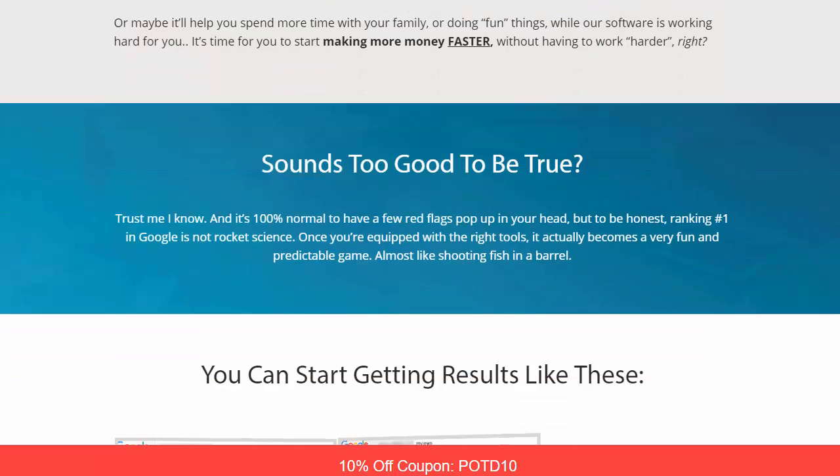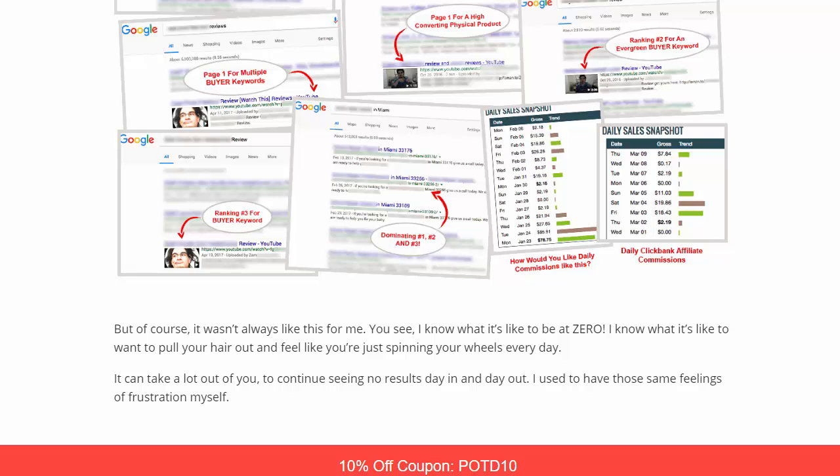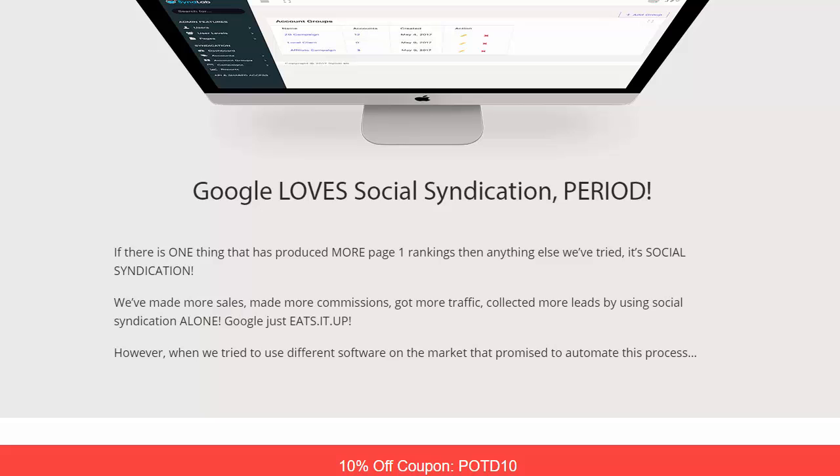You can start getting results like two videos dominating on page one — page one for high-converting physical products, page one for multiple buyer keywords. Google loves syndication. The one thing they love more than anything else is social syndication. Using it, they've made more sales, more commissions, got more traffic, and collected more leads.